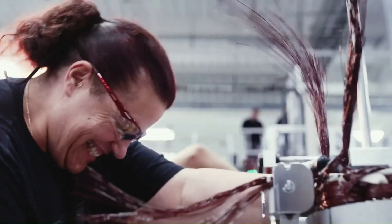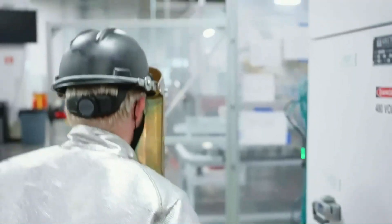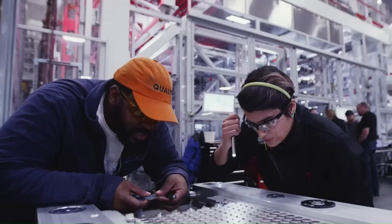Welcome back to my channel. Today, I will provide you with information about Tesla's Gigafactory 2 production facility located in Buffalo, New York.